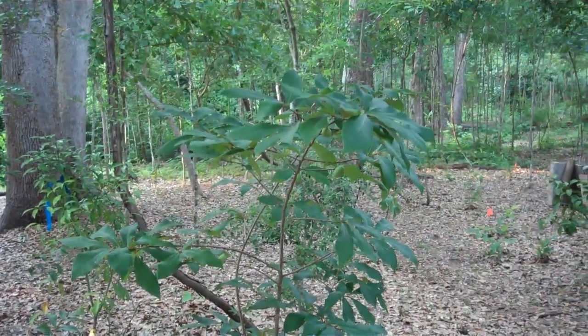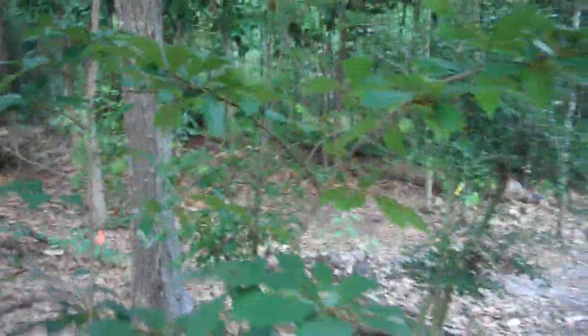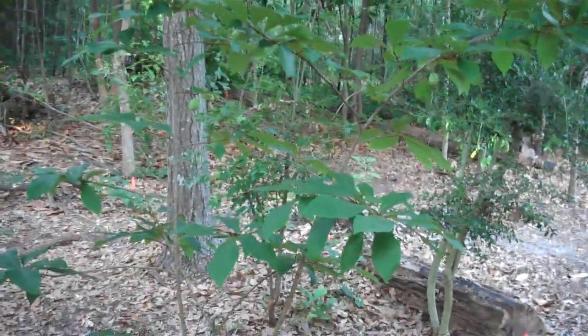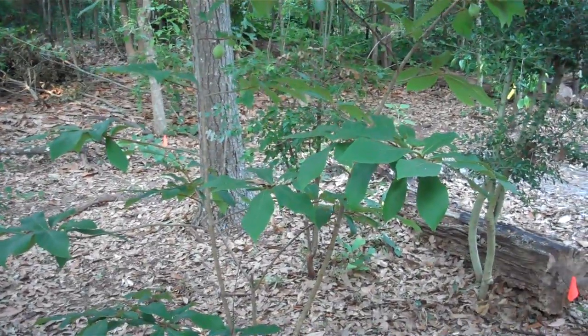Hello and welcome to another video from Sustenance and Cover, the only channel you need to not only survive the current apocalypse, but actually enjoy it. Today's video is going to be about pawpaws. Pawpaws are a native species to the United States — it is the largest native species of fruit inside of the United States.